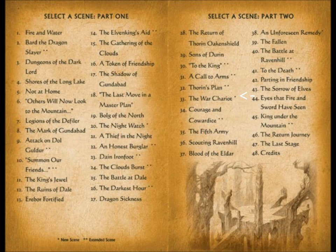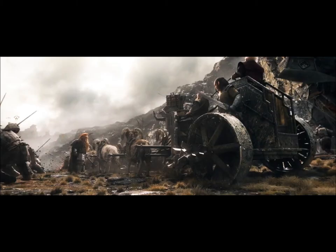Extension 13: The War Chariot — New Scene. In what is probably the longest extension from the whole film, we get a very graphic scene of the dwarves riding a War Chariot to Ravenhill. As they race across the frozen river, trolls, orcs, and wargs assault them from all sides and make gruesome bloody ends upon the chariot's deadly spinning axles. This scene certainly isn't necessary, but adds a bit of morbid fun to the film. This scene lasts about five minutes.